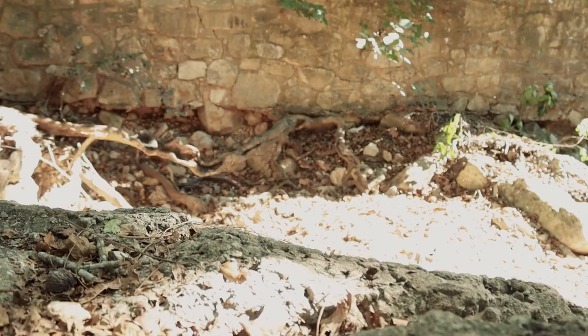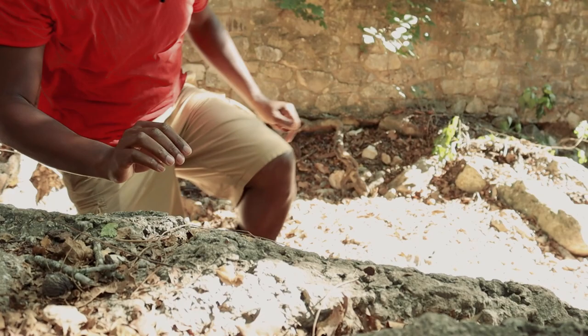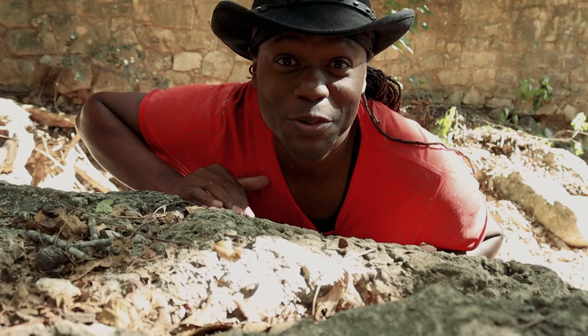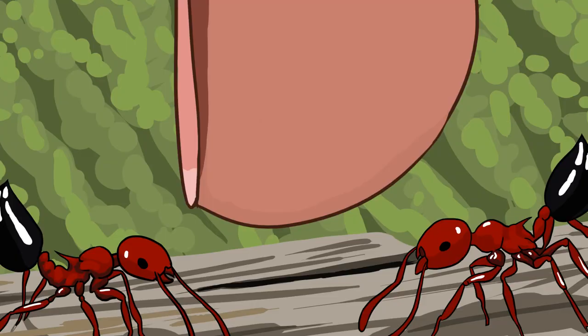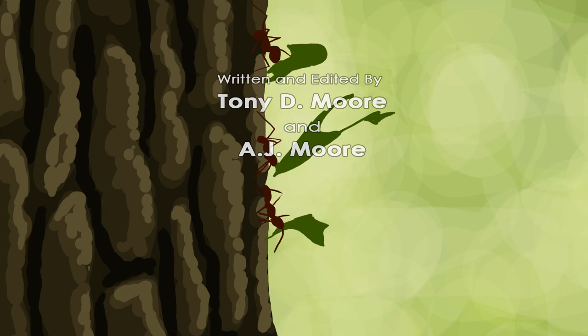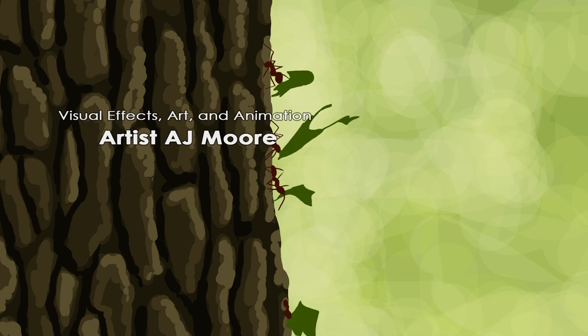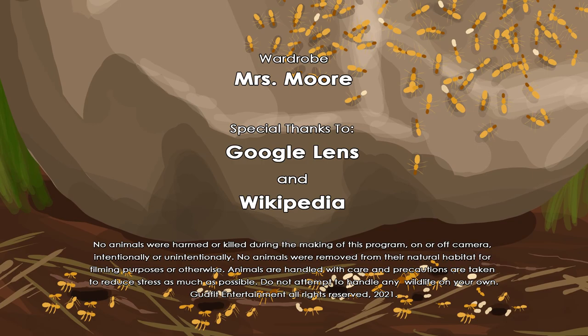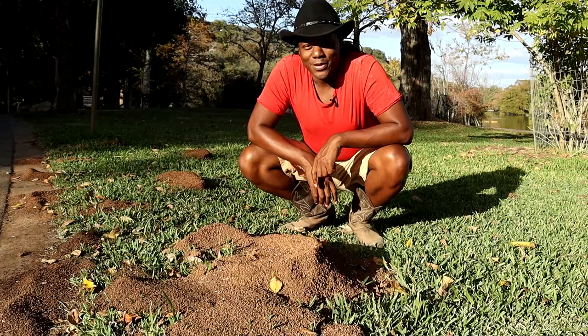Here we are back with our friends the leafcutter ants, and they're still hard at work. Thanks for joining me on this adventure — it was great, and the ants know it too, because it's nature y'all! Hope to see you on the next one. If you want to help out, please like, comment, and subscribe — that really helps the channel and allows me to keep making more nature videos for you.